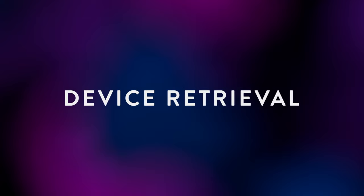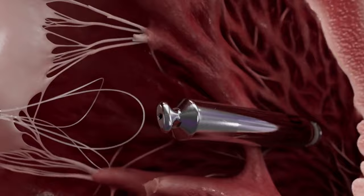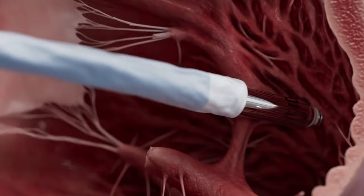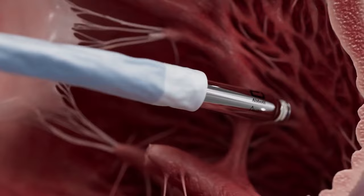The dedicated retrieval catheter can be used to retrieve an implanted leadless pacemaker acutely or long-term. During a retrieval procedure, the retrieval catheter is advanced into the right ventricle, aiming for the LP docking button. Once positioned, the snare is closed around the docking button and locked using the snare control knob. The leadless pacemaker is docked to the retrieval catheter and covered by the protective sleeve. The snare control handle is slowly turned counterclockwise to unscrew the leadless pacemaker until at least three full turns of the LP chevron are observed. The protective sleeve is then fully advanced to completely cover the LP helix, and the retrieval catheter is removed from the heart.